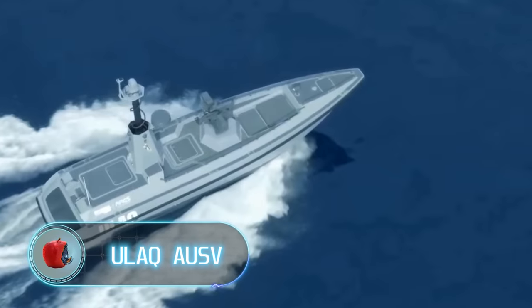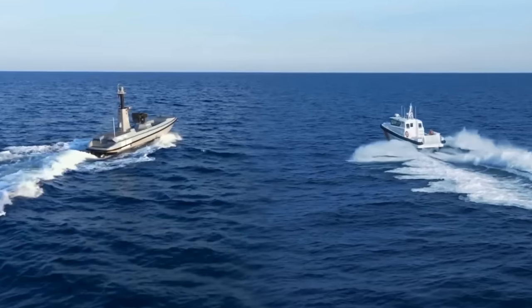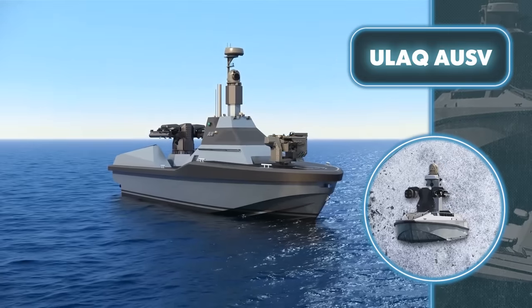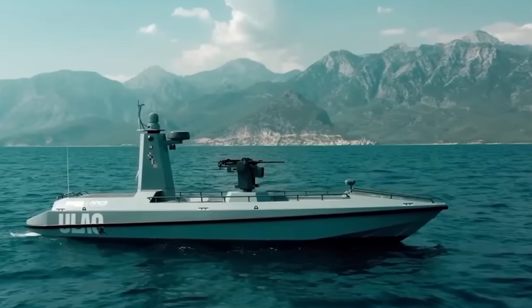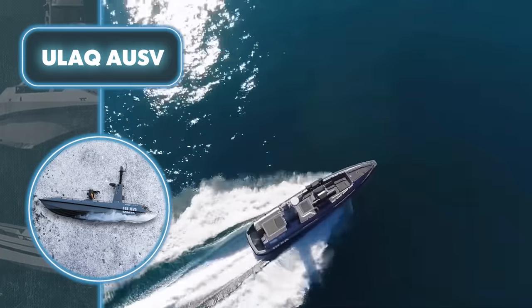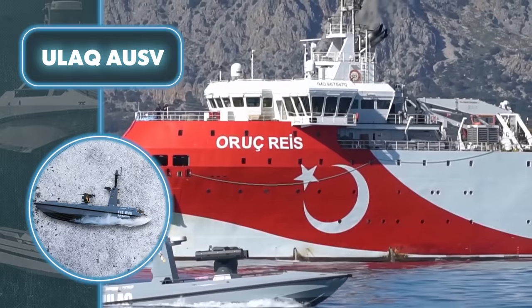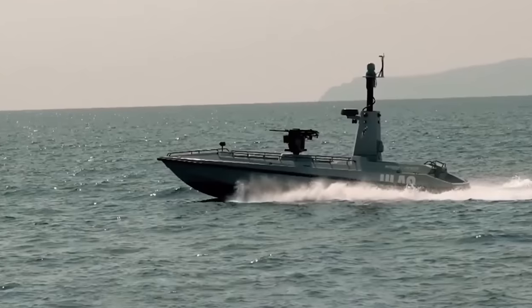ULAQAUSV. People everywhere are talking about the dangers and effectiveness of flying drones. However, it's also important to keep an eye on the water, where you could come across an unmanned vessel from Aries Shipyard. What could be the main danger coming from an aquatic unmanned vessel? For one, it couldn't care less about getting damaged — it carries out its mission as long as it's connected to the operator and doesn't sustain critical harm. ULAQAUSV is particularly dangerous in this regard, as it's not just a spy drone, but a floating remote-controlled combat platform.